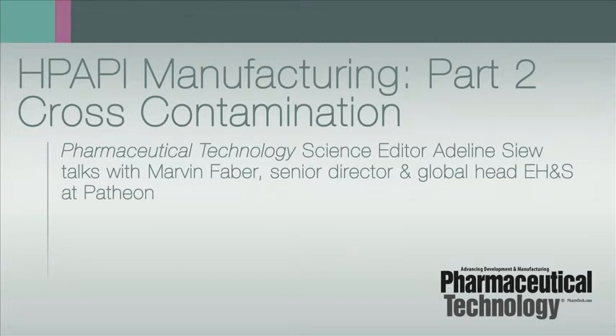This is Adeline Siu, Editor of Pharmaceutical Technology Europe. Joining me today is Marvin Faber, Senior Director and Global Head of Environmental Health and Safety from Patheon. Thank you for being here to talk with us about the manufacture of highly potent APIs.